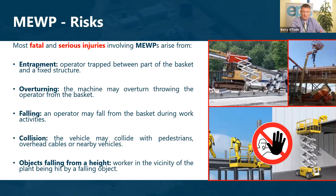A collision can also occur where the vehicle collides with pedestrians, overhead cables, or nearby vehicles. One element quite often forgotten is objects falling from the height we're working on — a worker in the vicinity may be hit by an object falling from a mobile platform.